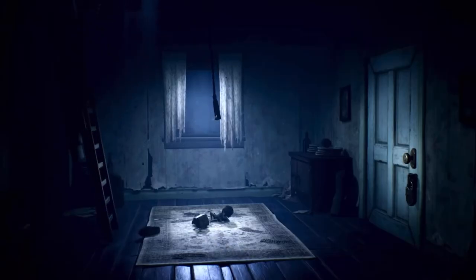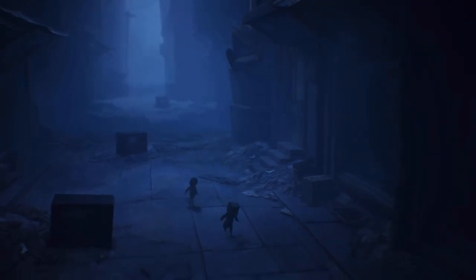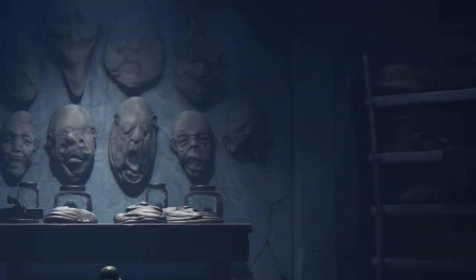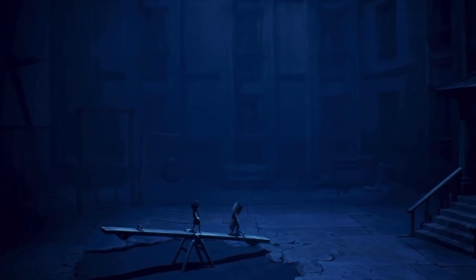Something else we discover in Little Nightmares 2 is that the Doctor is the one behind the masks. In the hospital chapter, there's a room with masks hanging up on the wall and on shelves, hinting that he is the one who makes them and probably ships them to the world.